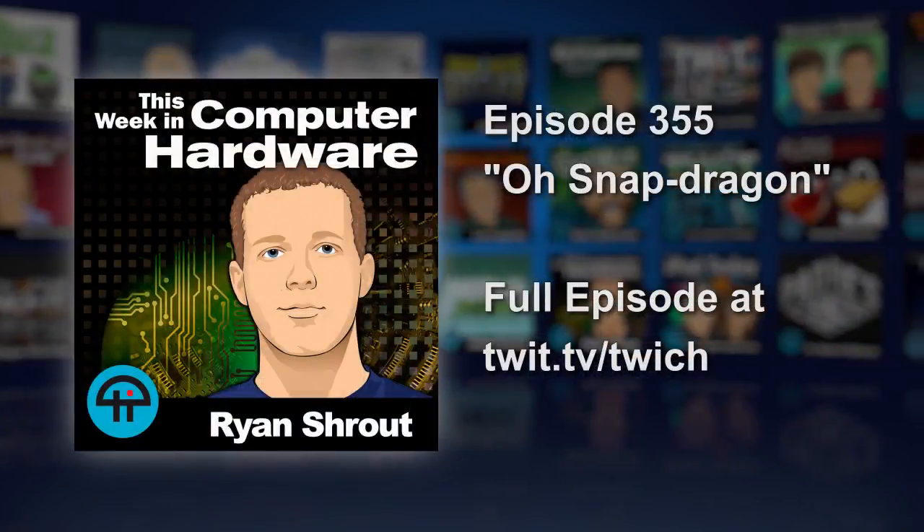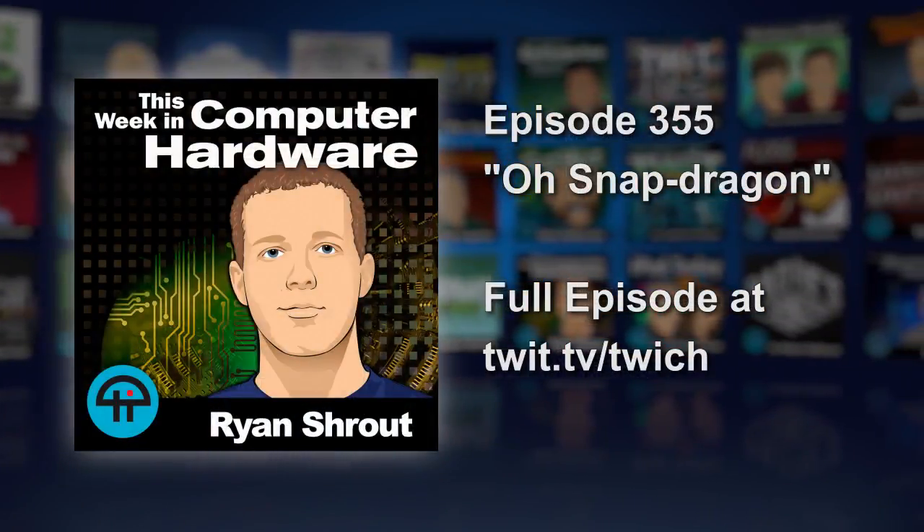Trend Micro is not revealing all the details of the vulnerability, but they do want people to be thinking about the Internet of Things and the chips that power them — they may not be very secure. This is a big deal, and it will continue to be a big deal.